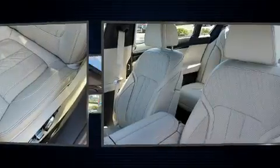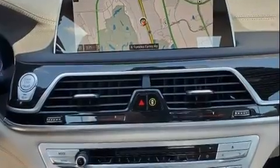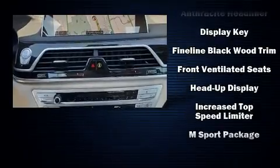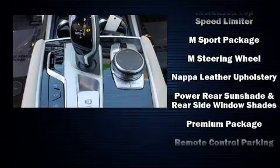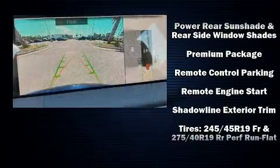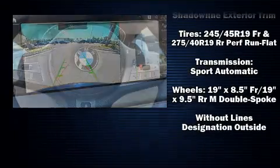BMW also prioritized safety and security with features such as brake assist, anti-whiplash front head restraints, and four-wheel disc brakes with ABS. Safety and maximum capability are assured via self-leveling rear suspension, which maintains optimal driving geometry.